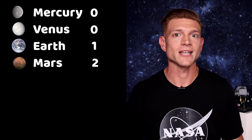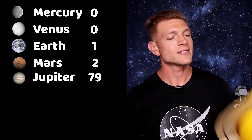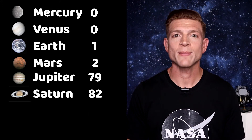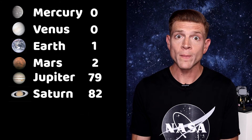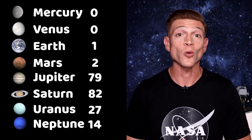Okay, on to the gas giants. We've already learned that Jupiter has 79 and Saturn has 82. The ice giant planets Uranus and Neptune have a good amount of moons too — Uranus comes in with 27 moons and Neptune holds 14 moons.